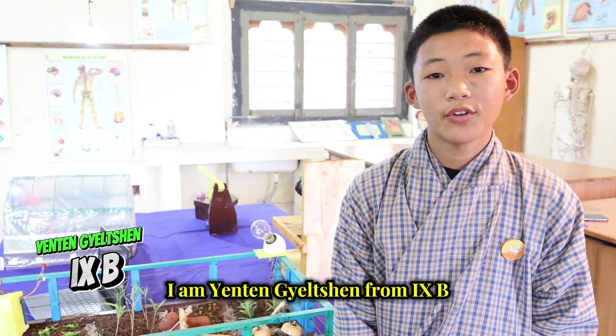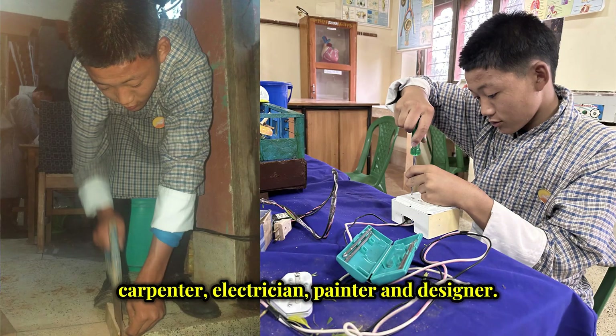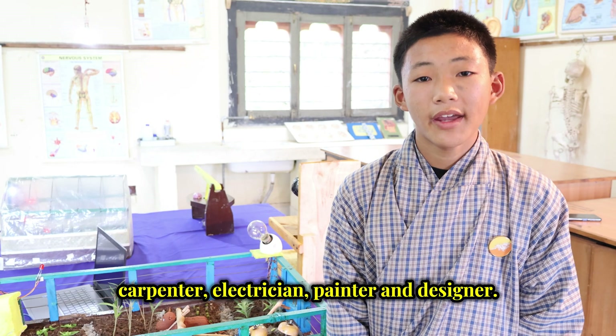I am Anthony Gelson from Grade 9. For this exhibition, I took the roles of Carpenter, Electrician, Painter, and Designer.